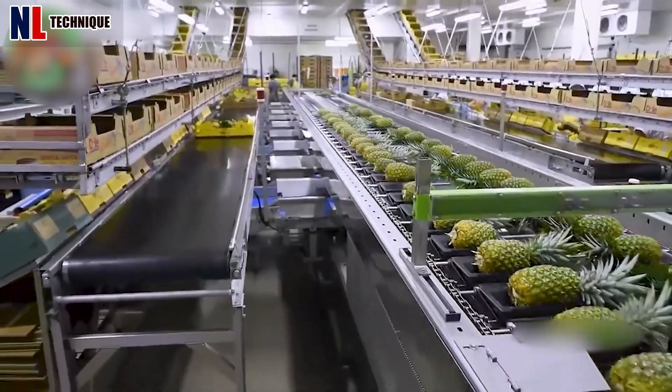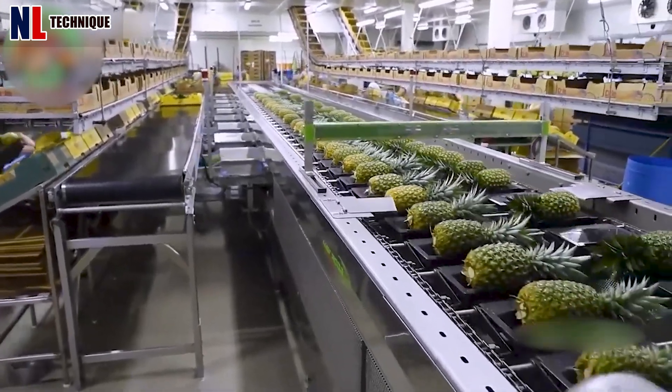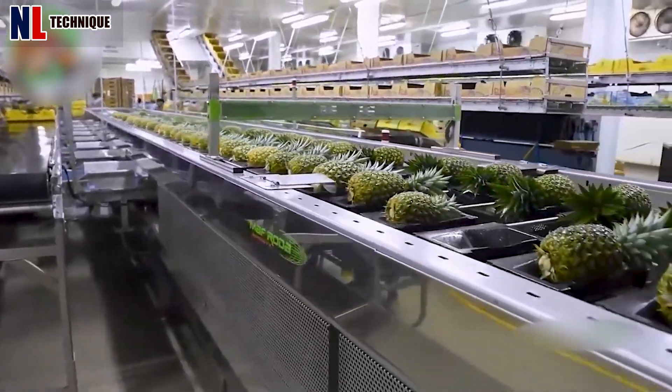Before being packaged for consumption, pineapples are carefully selected through specialized machines to ensure their best quality.